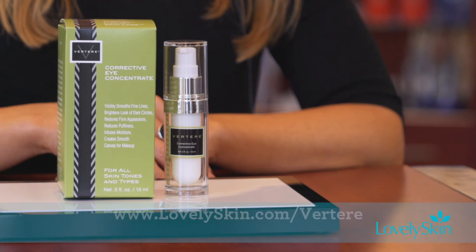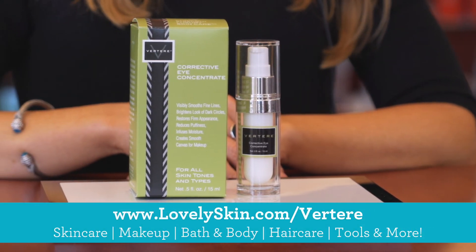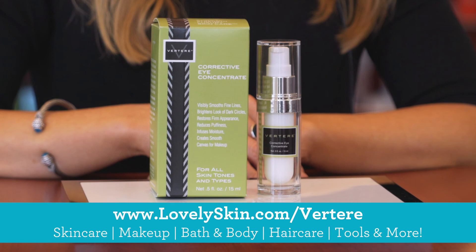And another benefit is that when you're using it during the day, or evening for that matter, it primes the under eye area perfectly for makeup. You can find our Corrective Eye Concentrate along with our other Rotera Skin Care products at LovelySkin.com.